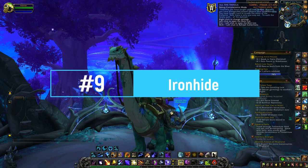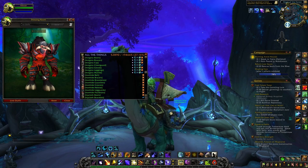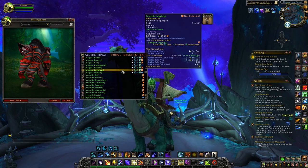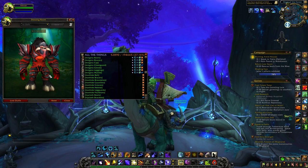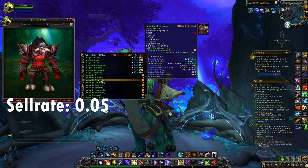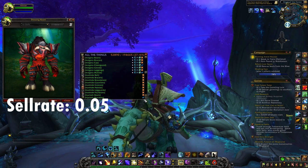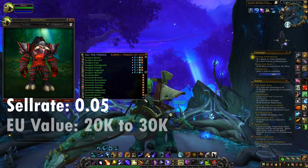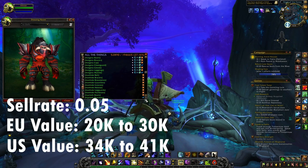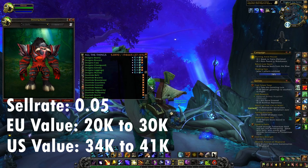At number nine we have the Iron-Eyed set, from Vanilla WoW, which you can also get by killing world creatures. The colors and details are really nice for a Vanilla set. It has an average sell rate of 0.05, with the best pieces being the chest, gloves, and legs. The value is 20,500 to 30,900 gold on European realms and 34,900 to 41,000 gold on US realms.